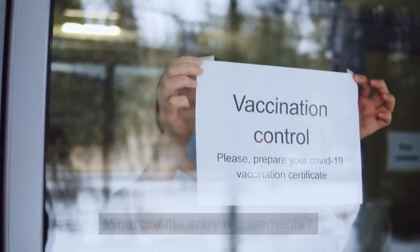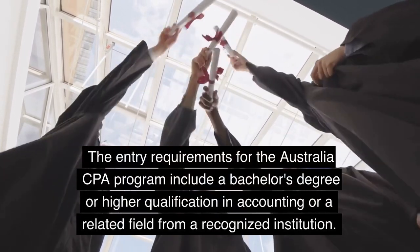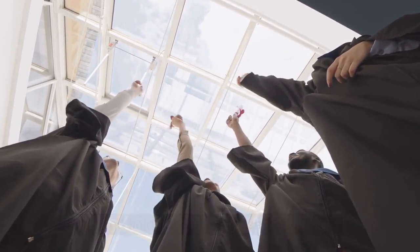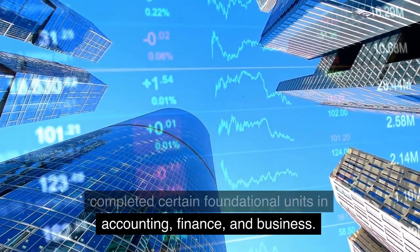What are the entry requirements? The entry requirements for the Australia CPA program include a bachelor's degree or higher qualification in accounting or a related field from a recognized institution. Additionally, candidates must have completed certain foundational units in accounting, finance, and business.